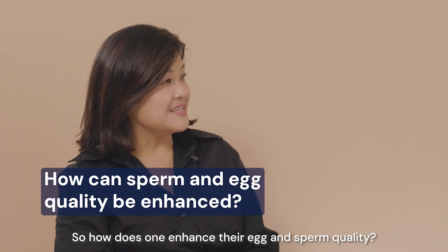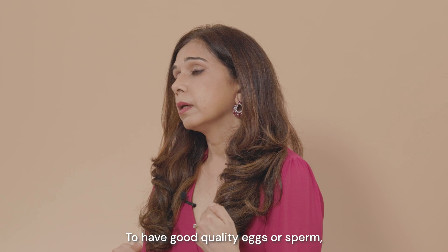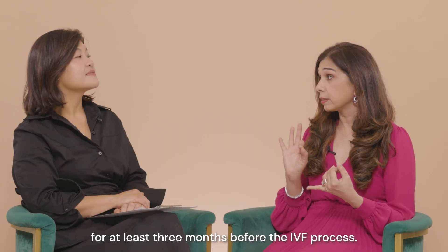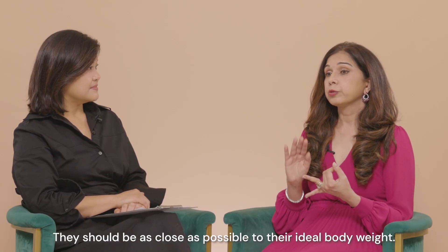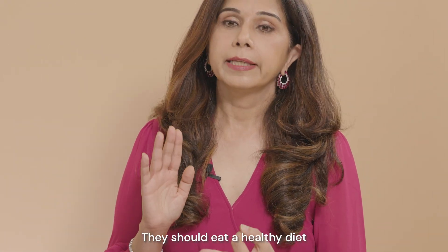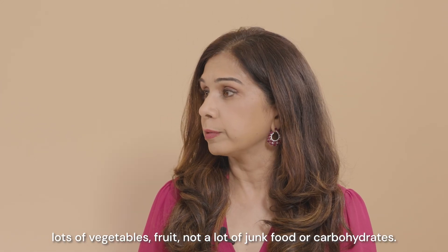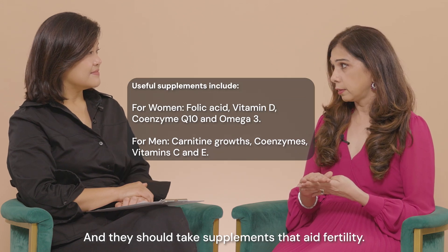So how does one enhance their egg or sperm quality? To have good quality eggs or sperm, both partners should not be smoking for at least three months before the IVF process. They should be as close as possible to their ideal body weight. They should eat a healthy diet with lots of vegetables and fruit, and not a lot of junk food or carbohydrates. They should also take appropriate supplements.